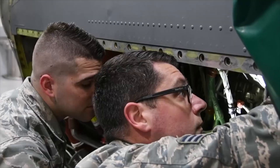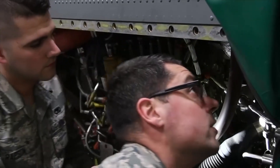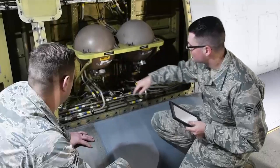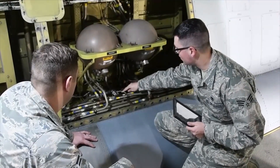I'm Senior Airman John Mullaney with the 143rd Airlift Wing. I'm an electrical environmental systems specialist. The favorite part of my job is knowing that you have a hand in fixing the aircraft. Anytime the aircraft is broken or down, you get it fixed and flying again — it's a great satisfaction.